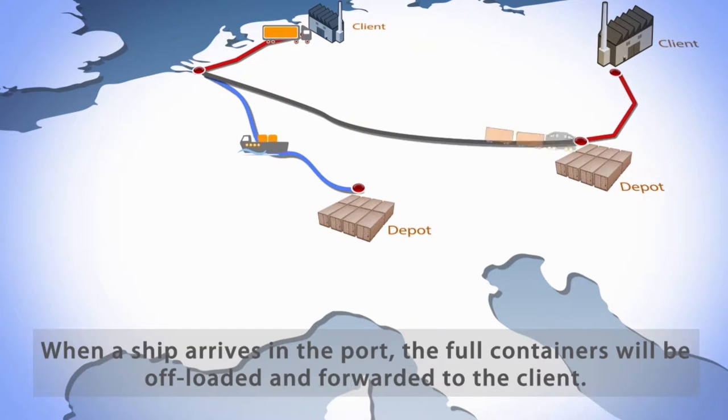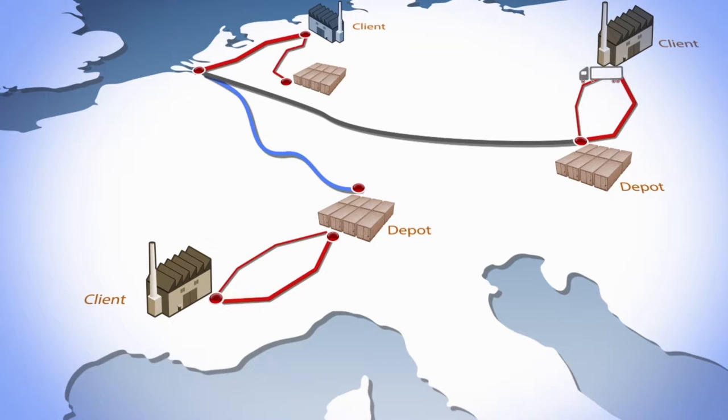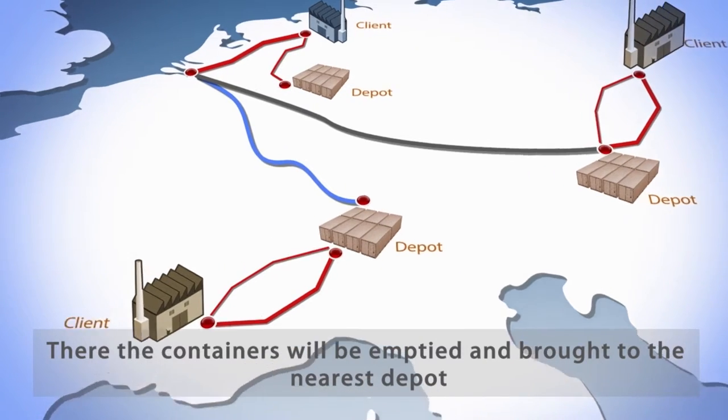When a ship arrives in the port, the full containers will be offloaded and forwarded to the client. There the containers will be emptied and brought to the nearest depot.